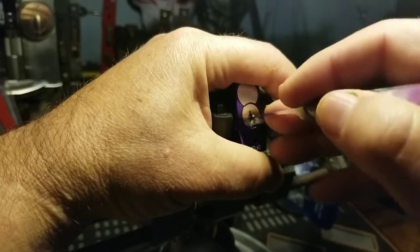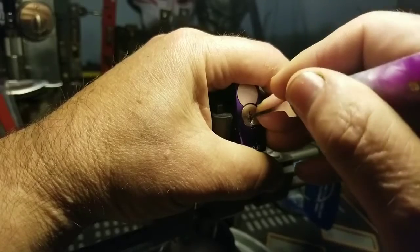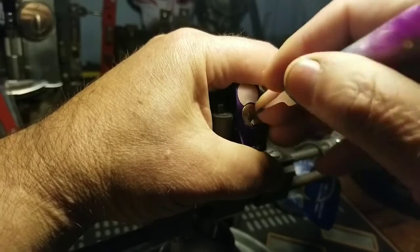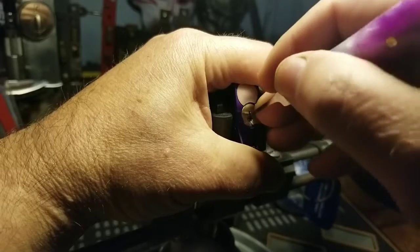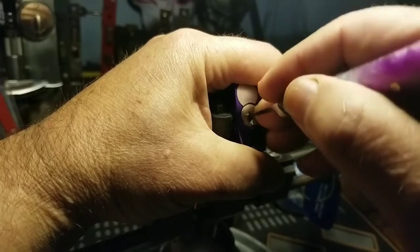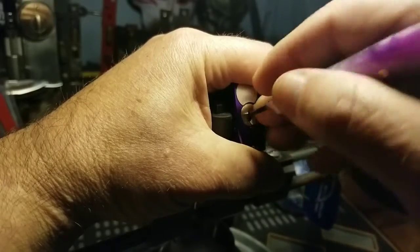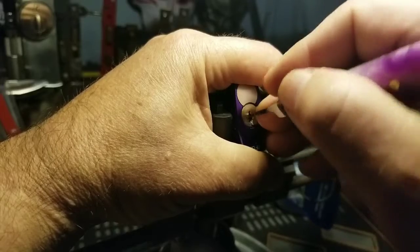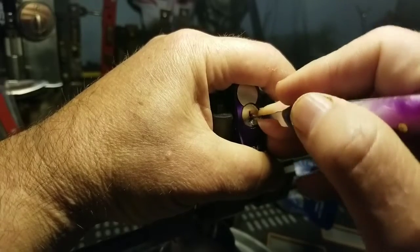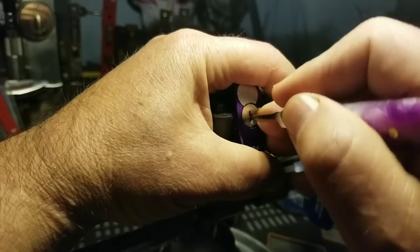Beginning again. One. Two. Got counter-rotation going. Okay, that was nice — and two. Three. There was a nice click on three. Four. I'm gonna get under this pin somehow. There you go. Five. Five. Nice. And six.